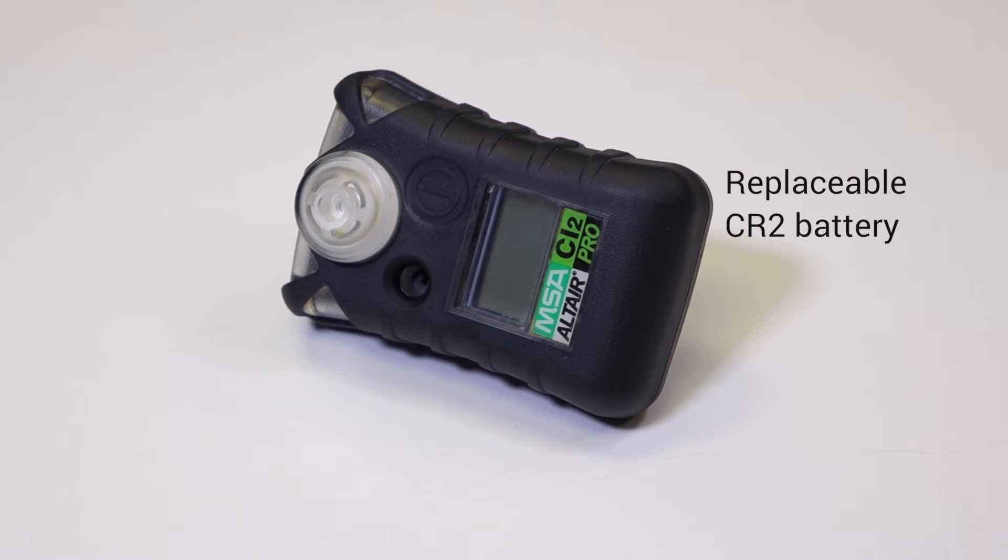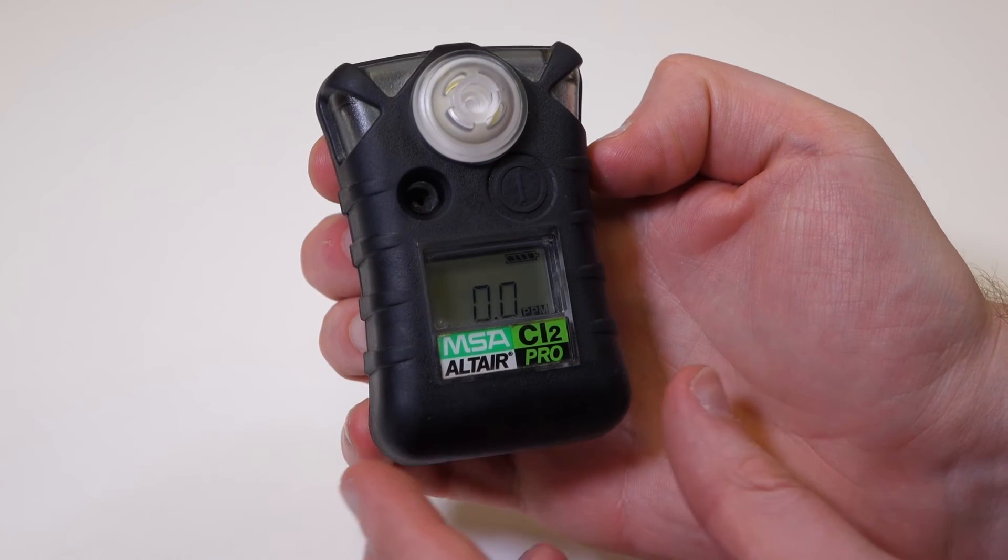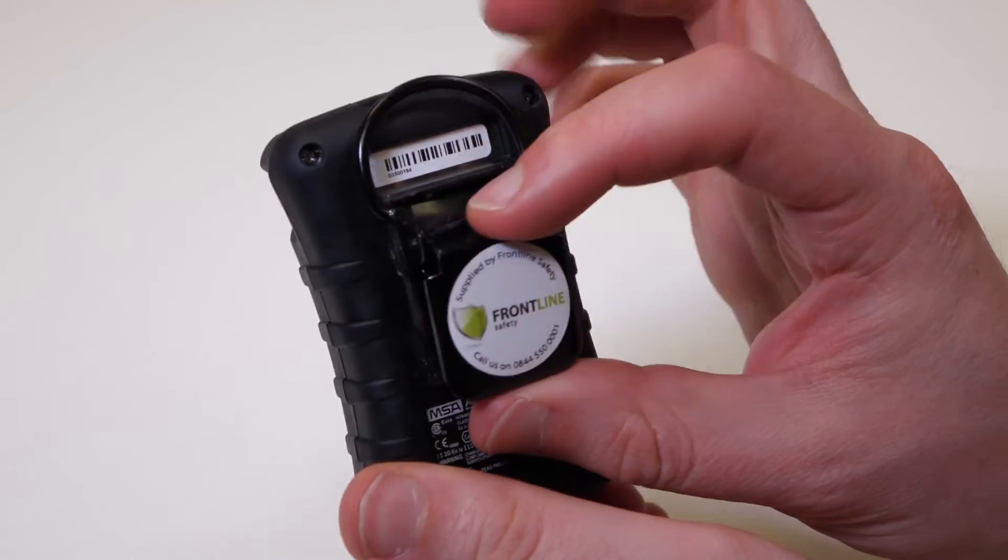With the Pro being serviceable, you can replace the battery. The battery typically lasts about 12 months, compared to the Altair which lasts the two years.